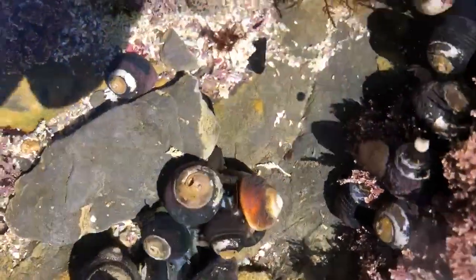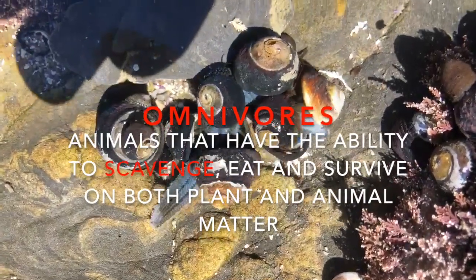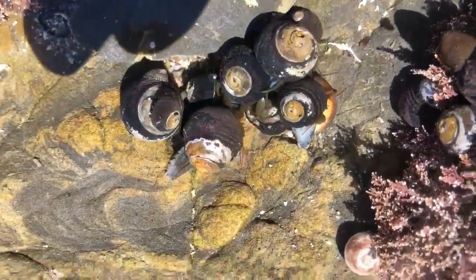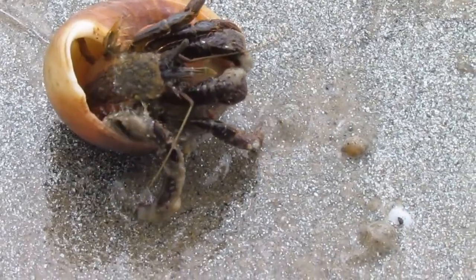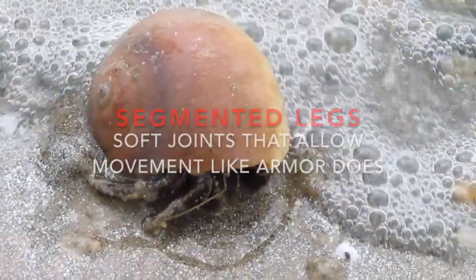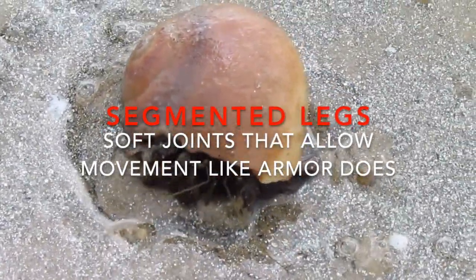Hermit crabs are omnivores. Omnivores eat both plants and animals. They scavenge small, microscopic particles of dead plants and dead animals. One neat thing about hermit crabs is they have five pairs of legs — you and I only have one pair. The first pair is modified to claws and pinchers. The second and third pair is what they walk on. And the fourth and fifth pair is what they use to hold that shell on their back.